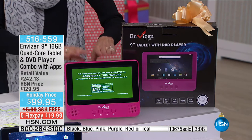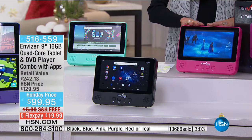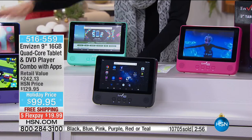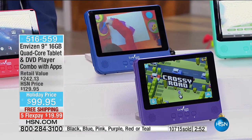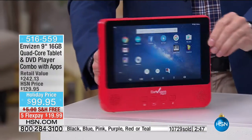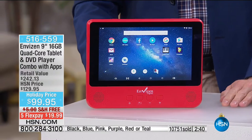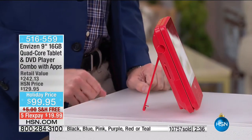It is a $242.13 value in gorgeous colors. If this isn't the perfect gift for all of your daughters and granddaughters — or even for you — we have black, purple, this gorgeous teal color, navy, and holiday red. It's the holidays — you have to grab the red. And that nine-inch touch screen is so intuitive.